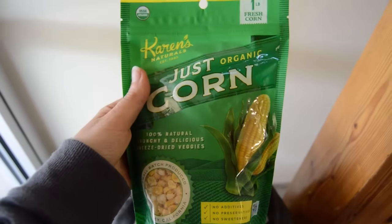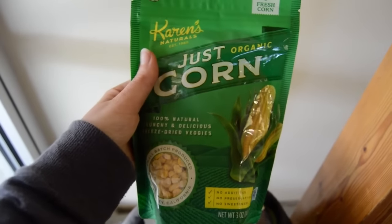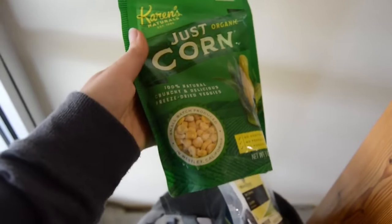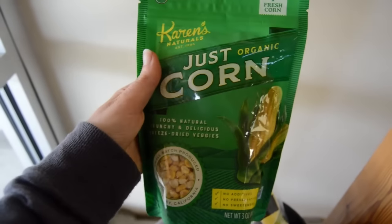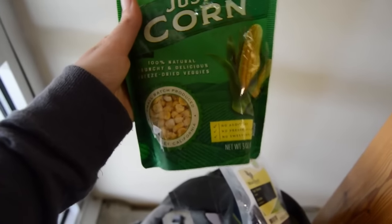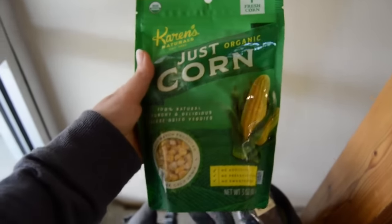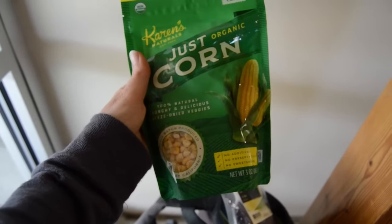I've had a friend staying with me the last couple of days — Ashley from Miss Naturally Ashley on Instagram — and she generously gave me this bag of freeze-dried corn, which is my raw vegan crack. This stuff is incredible. Luckily it's portion controlled because I really have no willpower with this stuff, so it's going to be my first snack on the first flight.